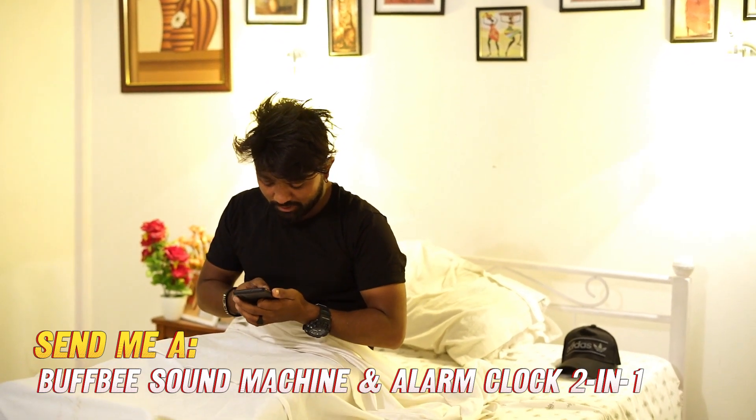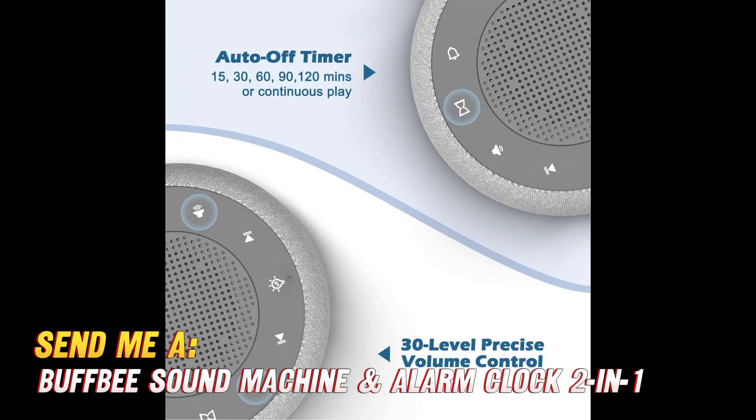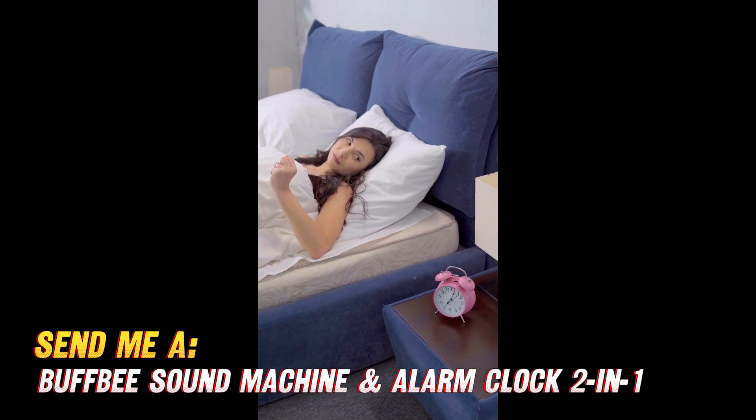When it comes to extra handy bonuses, the Buffbee delivers here, too. The color-changing mood light sets the scene for rest with seven ambient nightlight shades. The built-in alarm clock makes waking up pleasant with natural alarm tones. And the battery backup means no settings are lost in a power outage.